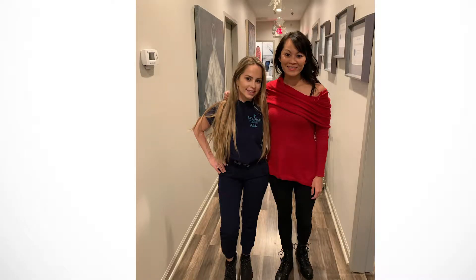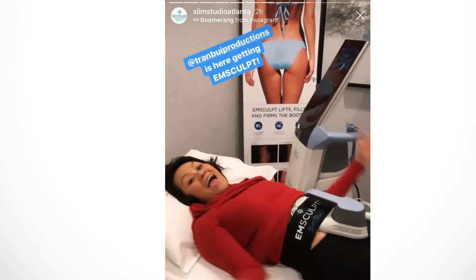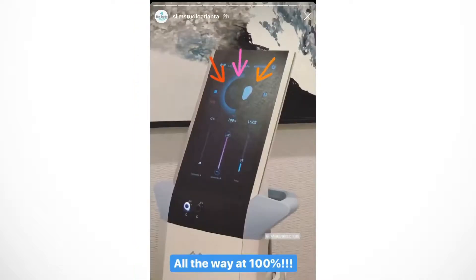So when I was invited to Slim Studio to try out a treatment that's advertised as a way to build muscle and reduce fat, sign me up. It's called M-Sculpt, and one treatment is the equivalent of 20,000 crunches for the stomach or squats for the glutes.